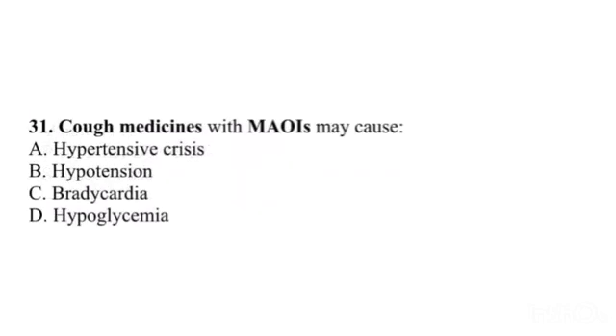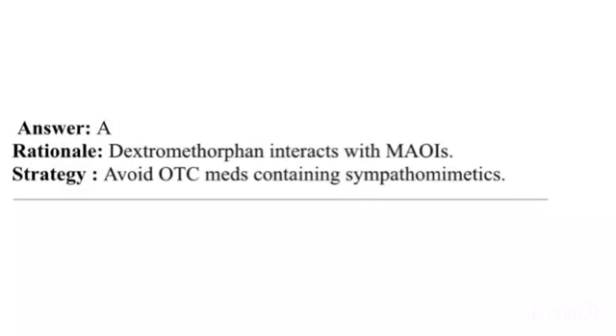Question 31. Cough medicines with MAOIs may cause: A. Hypertensive crisis. B. Hypotension. C. Bradycardia. D. Hypoglycemia. Answer: A. Rationale: Dextromethorphan interacts with MAOIs. Strategy: Avoid OTC medications containing sympathomimetics.